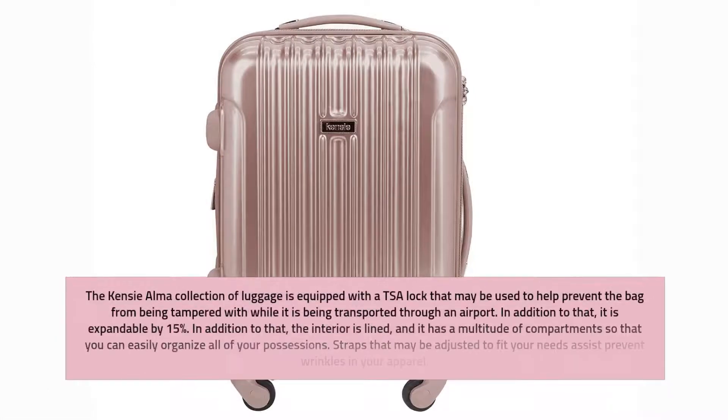The Kenzie Alma Collection of Luggage is equipped with a TSA lock that may be used to help prevent the bag from being tampered with while it is being transported through an airport. It is also expandable by 15%. The interior is lined and has a multitude of compartments so that you can easily organize all of your possessions.